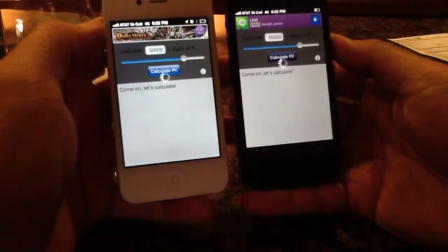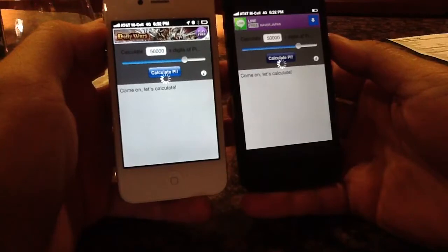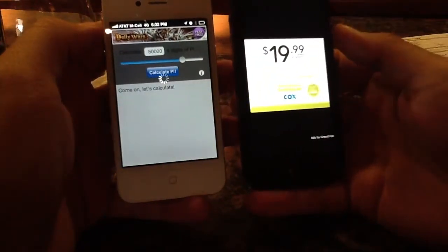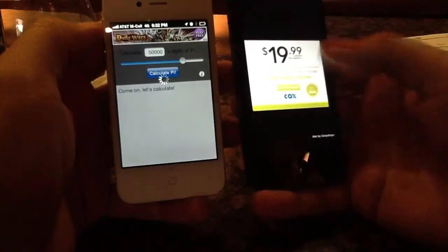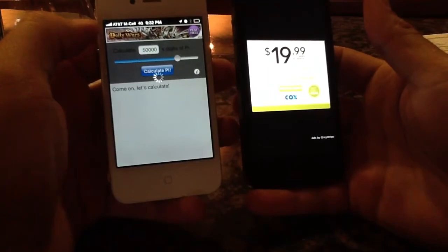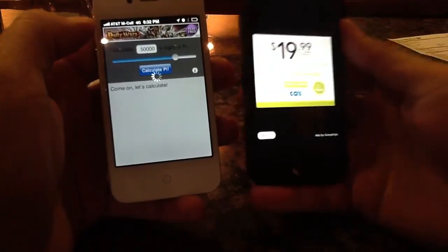It's calculating Pi to 50,000 places — 3.14159 — this one's already done and you get an ad as soon as it's done, but we'll see the time in a second. Notice this guy is still going, and I did this test earlier. It's actually quite impressive how much faster the new iPhone is than the old one.